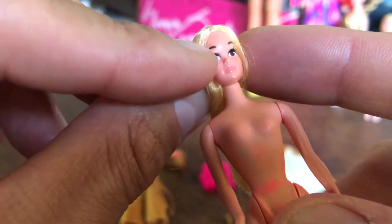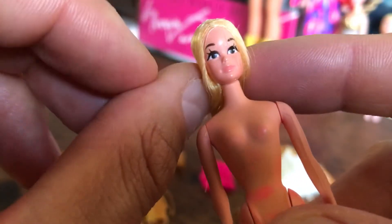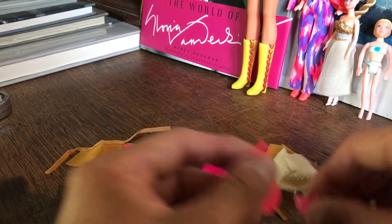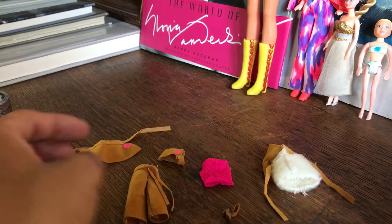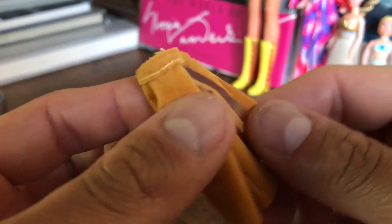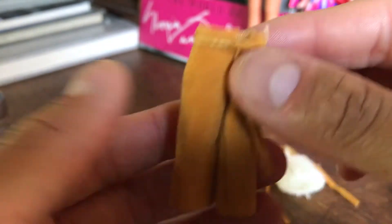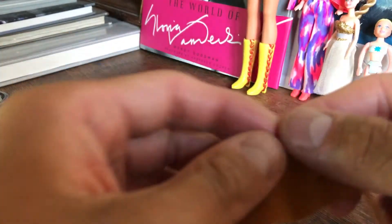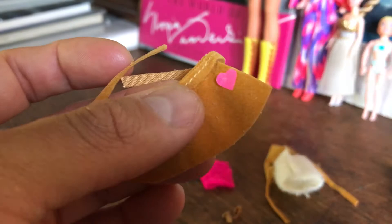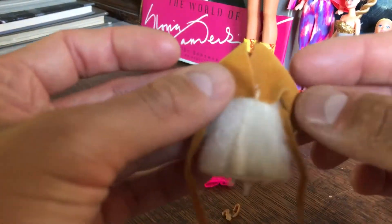I love the makeup on her — I love that they didn't do short eyebrows, they're long, and I love how simple her face is. The outfit she comes with includes suede pants with a tie, and a suede wrap skirt with a heart sticker on it.